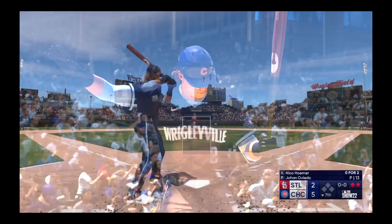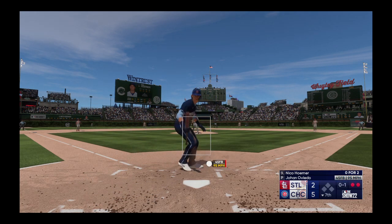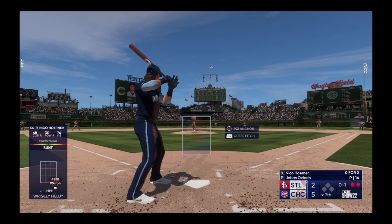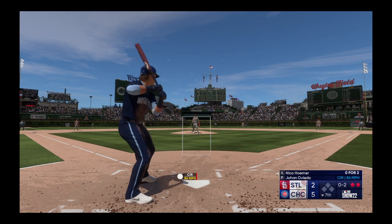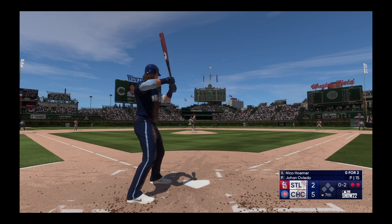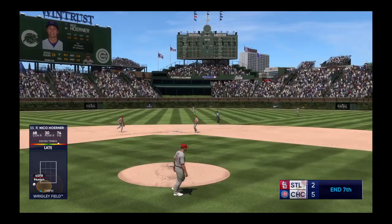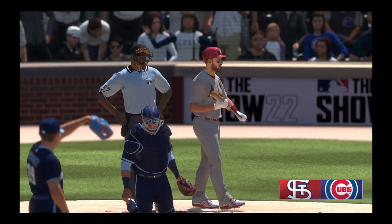Here's Nico Horner. The wind of the pitch — puts it away for the out there.